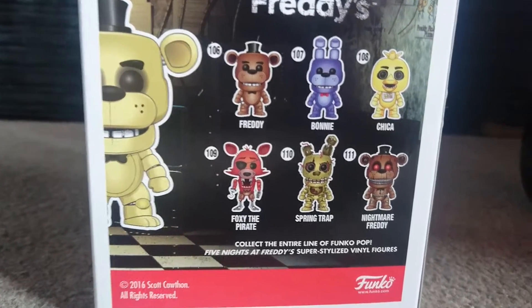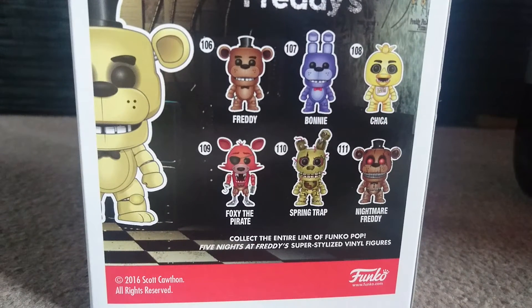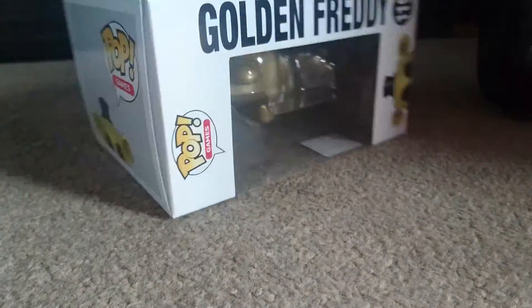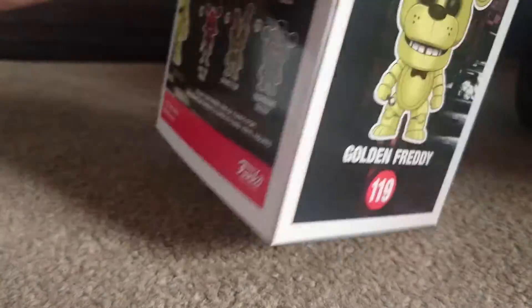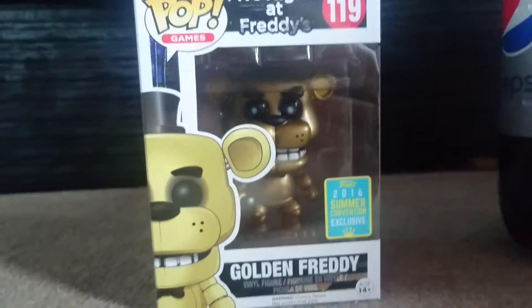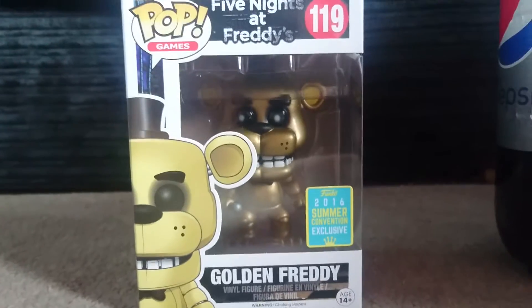I will be getting every single one no matter the cost — I want them all. Here's the back of the box with the concept art of Golden Freddy at the top and bottom. It did come in a pop protector, thank goodness, given the price I paid for it.